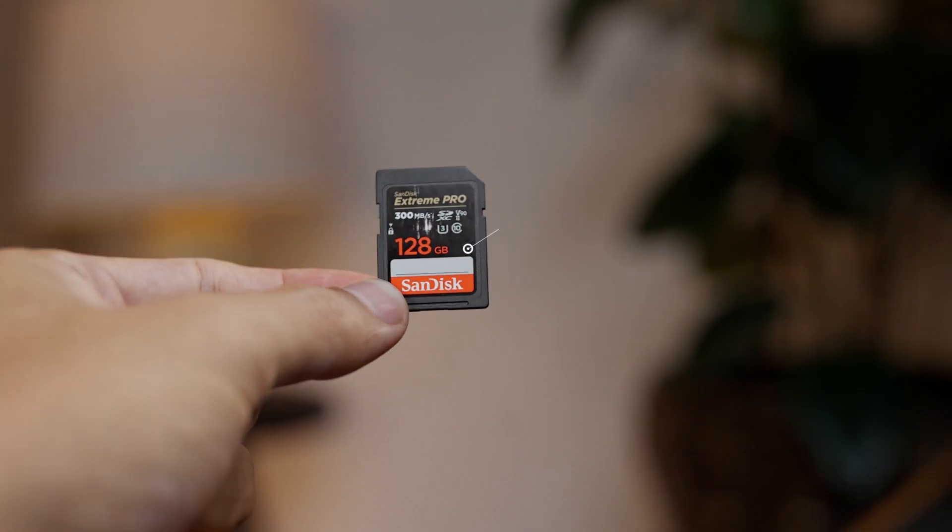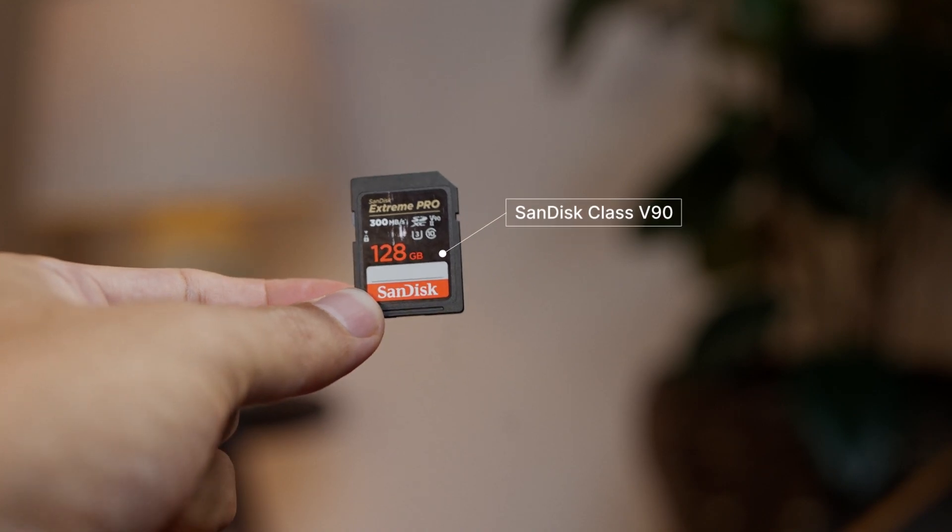If you're going for something like this, don't forget to get an SD card. These do cost a little bit depending on what you're planning to shoot. High quality 4K video usually requires an SD card with a higher data transfer rate.